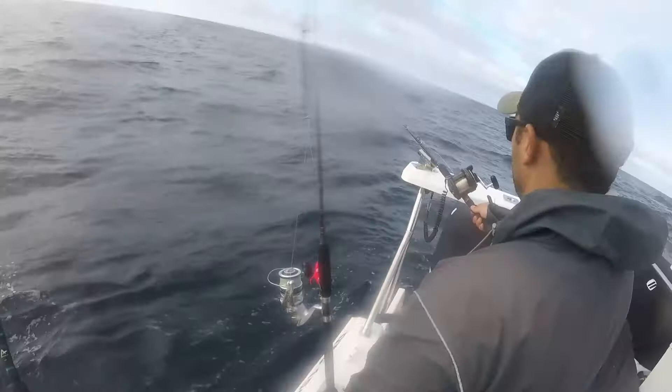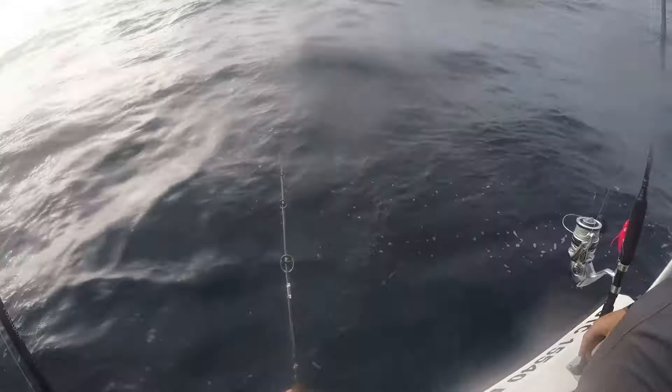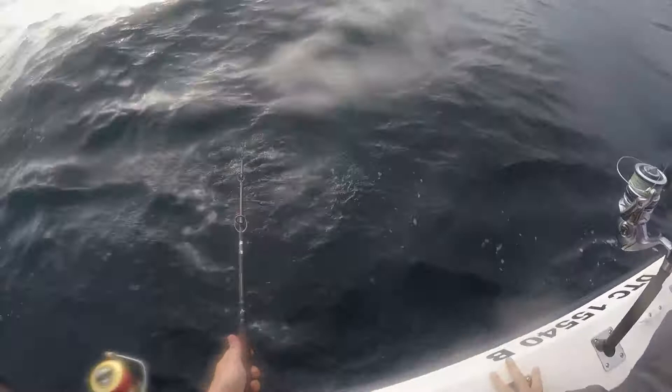There we go — a little tail. This will be my first yellowtail, guys.